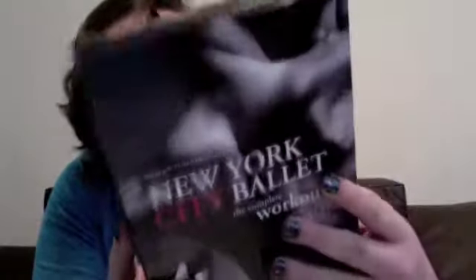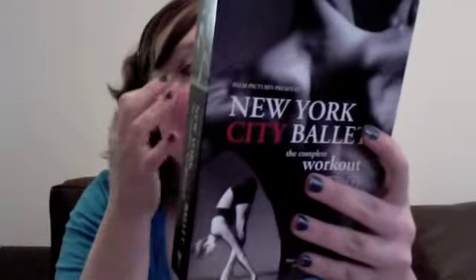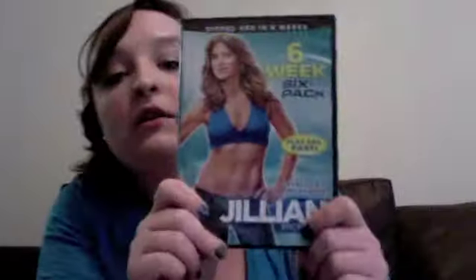From Barnes & Noble I got four workout DVDs. I got three Jillian Michaels — Killer Buns and Thighs, Ripped in 30, and Six Week Six Pack. I've done the first level of Killer Buns and Thighs and week one of Ripped in 30 — there are four different weeks in that one and two levels. And then I also got the New York City Ballet Complete Workout. Apparently it's really intense, so I'm looking forward to it.